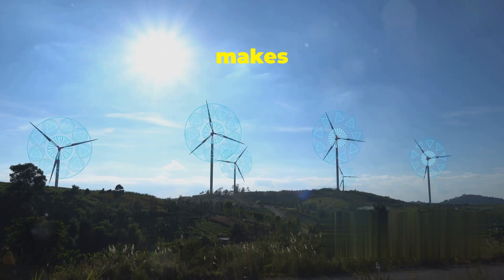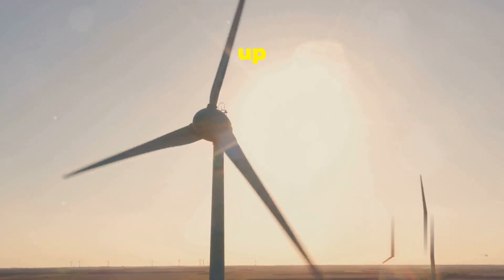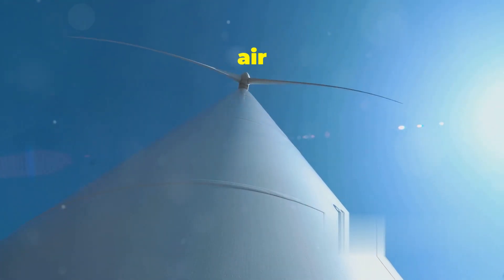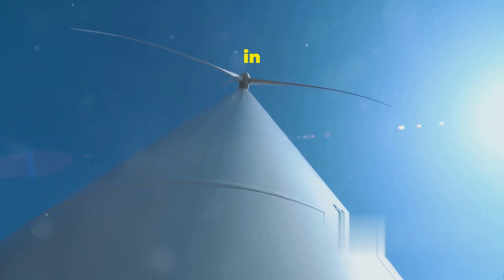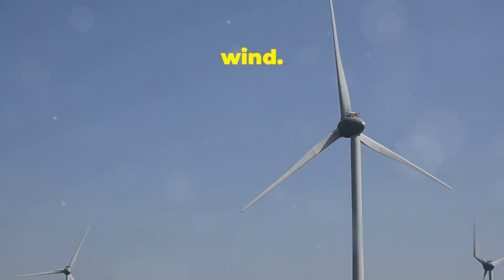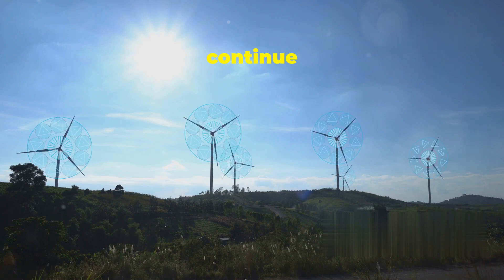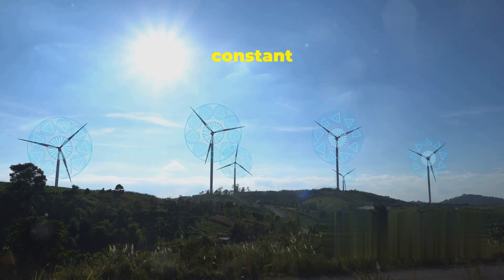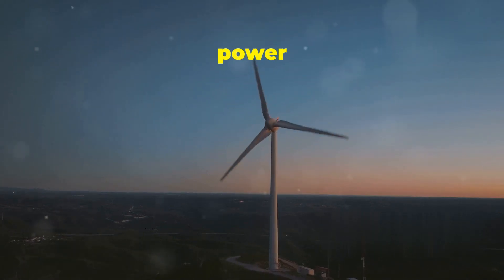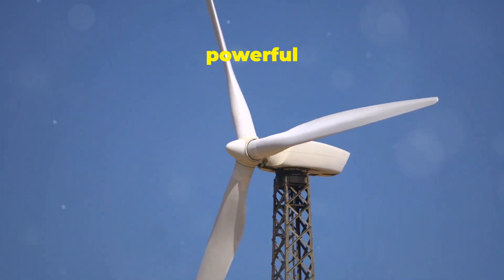What exactly makes wind a renewable resource? Well, it all starts with the sun. The sun's rays heat up the earth unevenly. This uneven heating creates differences in air pressure, with warm air rising and cooler air rushing in to replace it. This movement of air from high pressure to low pressure is what we call wind. Since the sun isn't going anywhere anytime soon and the earth will continue to heat unevenly, we can count on wind being a constant source of energy. It's a natural cycle that we can tap into to power our lives.